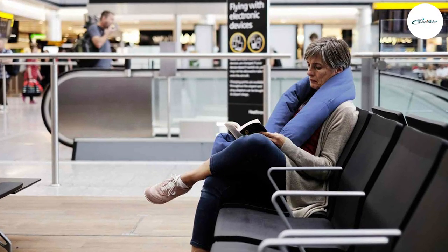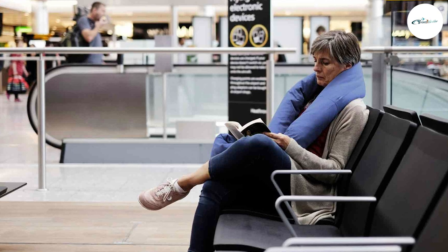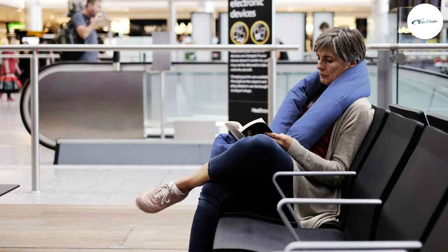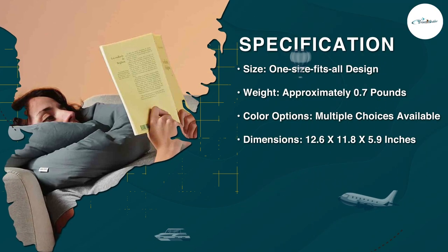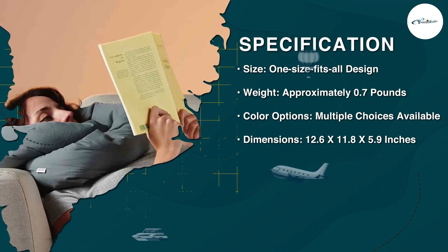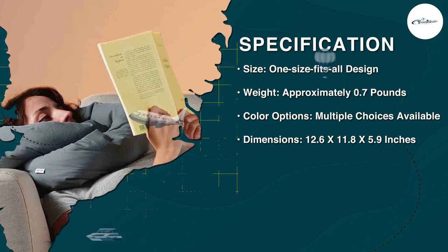Comfort is paramount when it comes to travel pillows, and the Infinity Travel Pillow delivers. The plush memory foam molds to the contours of your neck and head, providing customized support and alleviating any discomfort or strain. The pillow's soft fabric cover adds an extra layer of coziness, making your travel experience more enjoyable.